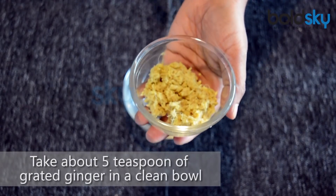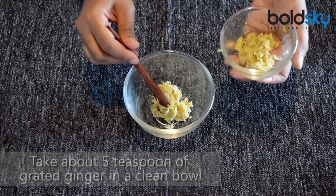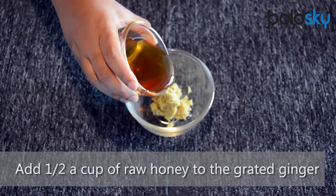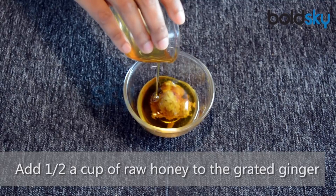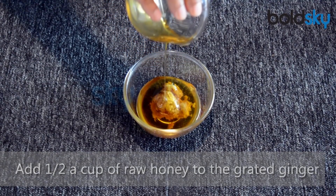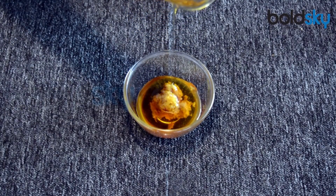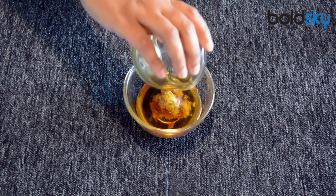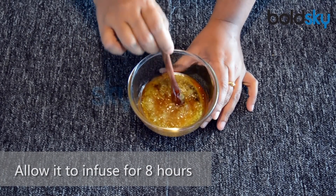Take about 5 tsp of grated ginger in a clean bowl and add half a cup of raw honey to the grated ginger. Honey is beneficial for sore throat, has anti-inflammatory properties to take care of swollen throats, and can also be helpful in weight loss. Allow it to infuse for 8 hours.